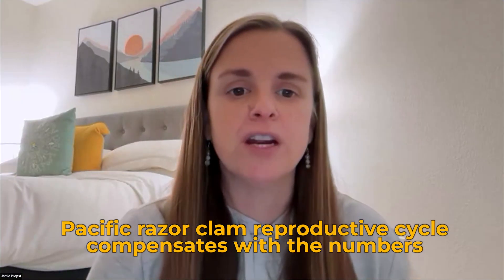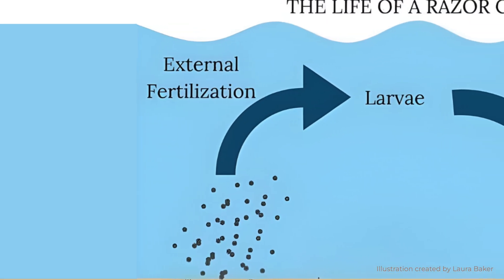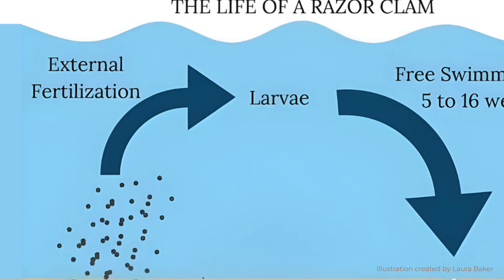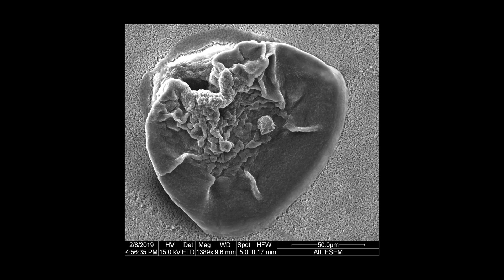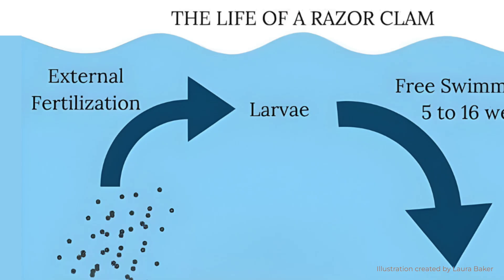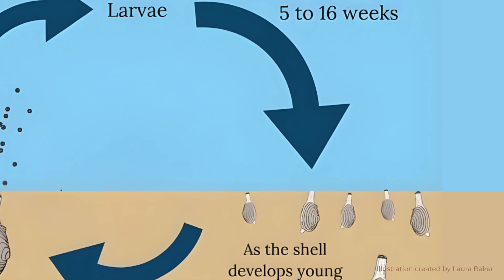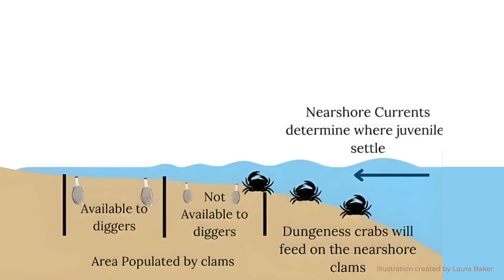The razor clam's reproductive cycle lacks efficiency — it compensates with sheer numbers because the chance of survival for an individual egg is very, very low. The fertilized eggs develop into ciliated motile larvae within 12 hours of fertilization, according to Fisheries Oceans in Canada. These microscopic larvae bear little resemblance to the parent clams and use short hair-like projections called cilia to propel themselves. Over five to 16 weeks, they grow bigger, start developing a shell, and sink down into the sandy areas of the surf, where they'll be able to start digging.